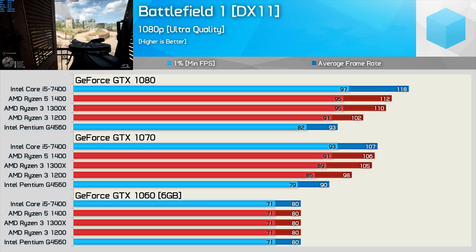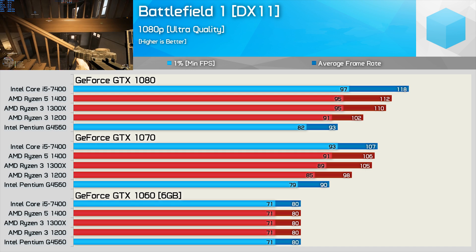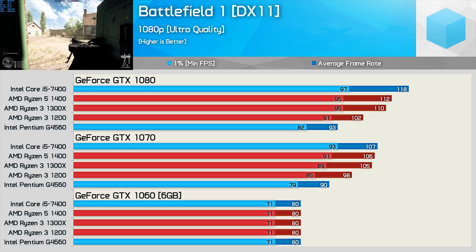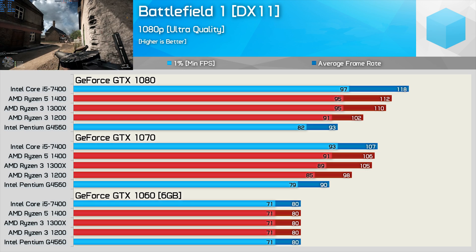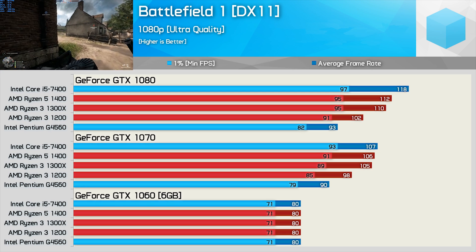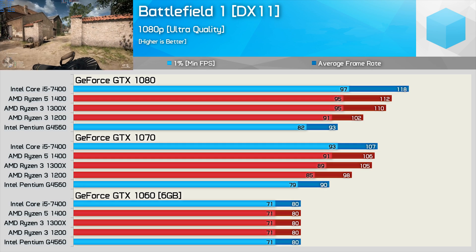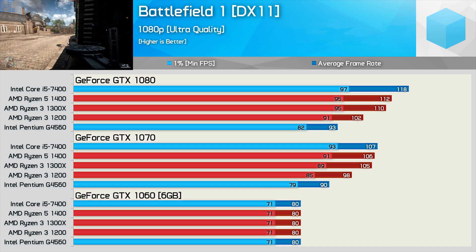Moving to the more powerful GTX 1070, things start to change a little. We know based on previous testing that the 1070 is on average 35% faster than the 1060, as it packs 50% more cores. Using the Pentium G4560, the minimum frame rate improved by just 11% — a very obvious CPU bottleneck. The Core i5-7400 boosted performance by 31% with the 1070, and the Ryzen 5 1400 also allowed for a nice 28% bump. It's worth noting that overclocking the Ryzen CPUs is possible, but I'm saving that for a different video — for this one, I just want to establish our baseline performance.